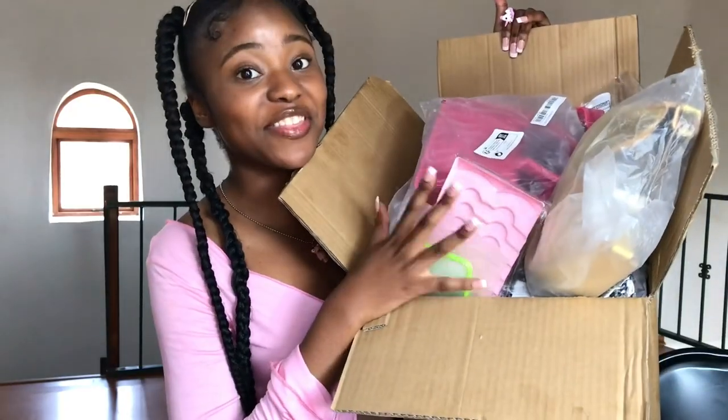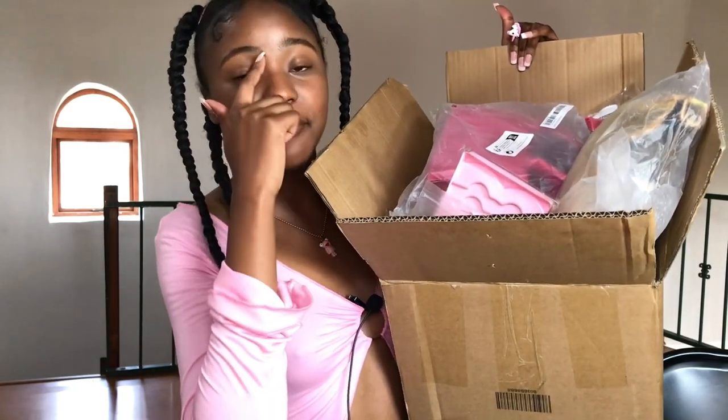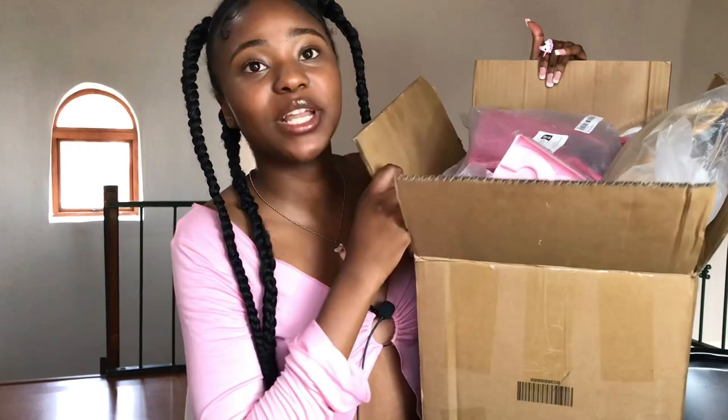I already opened the box and there are a lot of things. I'm gonna quickly separate them and come back. But before that, I just want you guys to know that I literally had to pay a thousand rand in customs for this box — the most I've ever paid for customs duty. I'm still in disbelief, but for the amount I spent it makes sense.